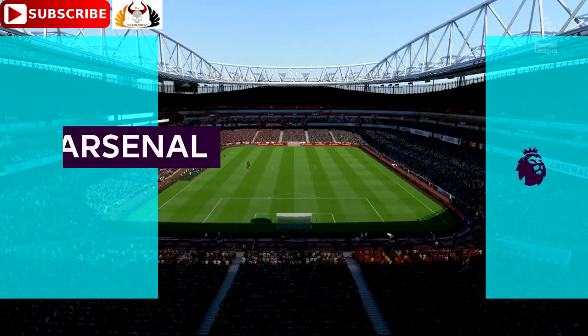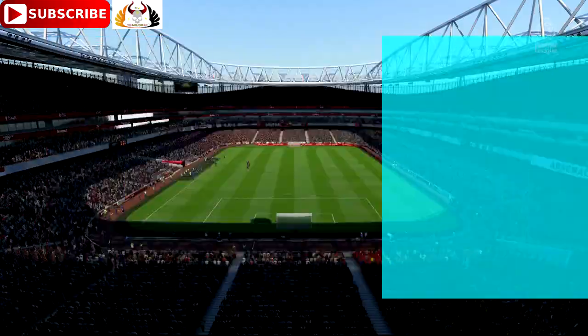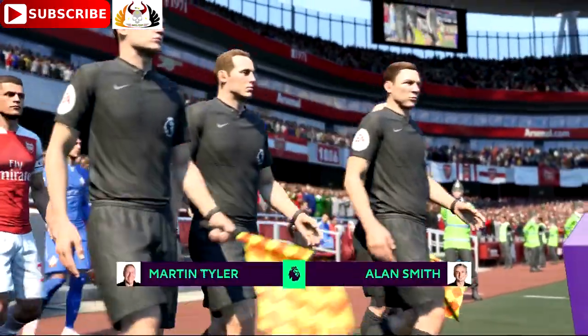Hello, once again, I'm Martin Tyler and this is the Emirates Stadium. Our match today: Arsenal face Southampton.